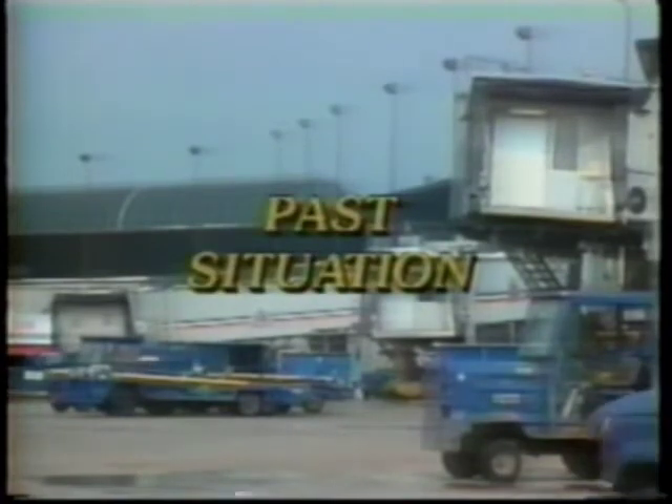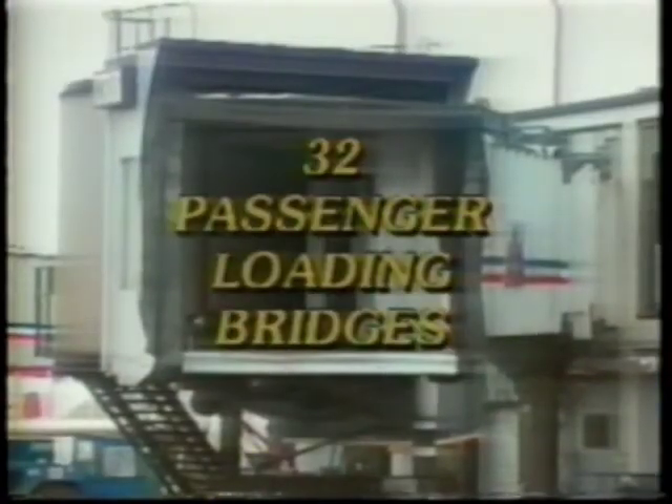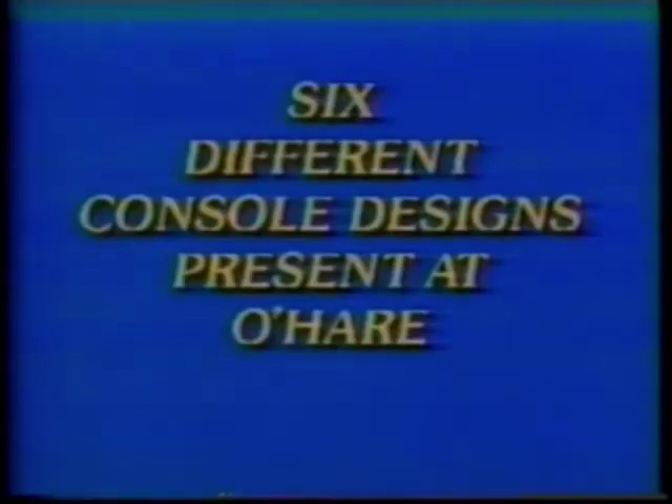As of March 1989, Chicago had a station inventory of 32 passenger-loading bridges. The existing bridges at O'Hare had several different console designs. Depending upon date of manufacture and purchase, six different console designs were present at O'Hare.